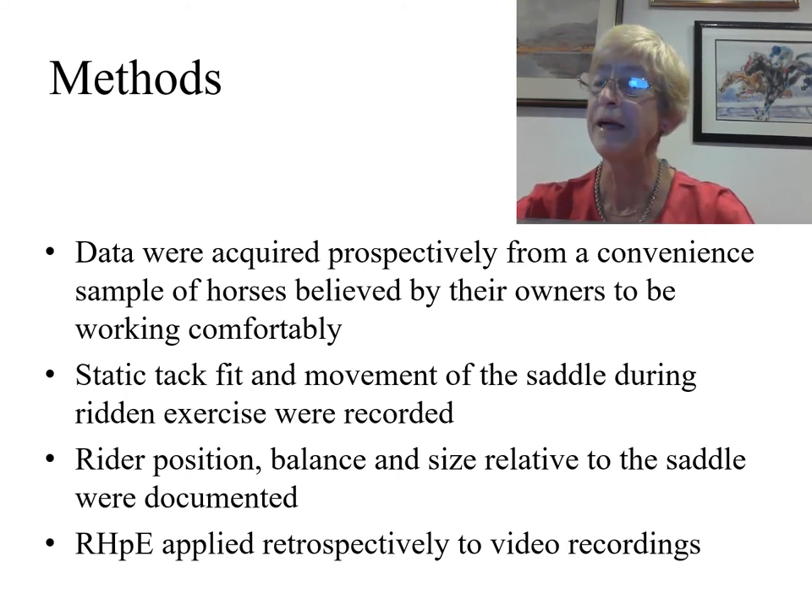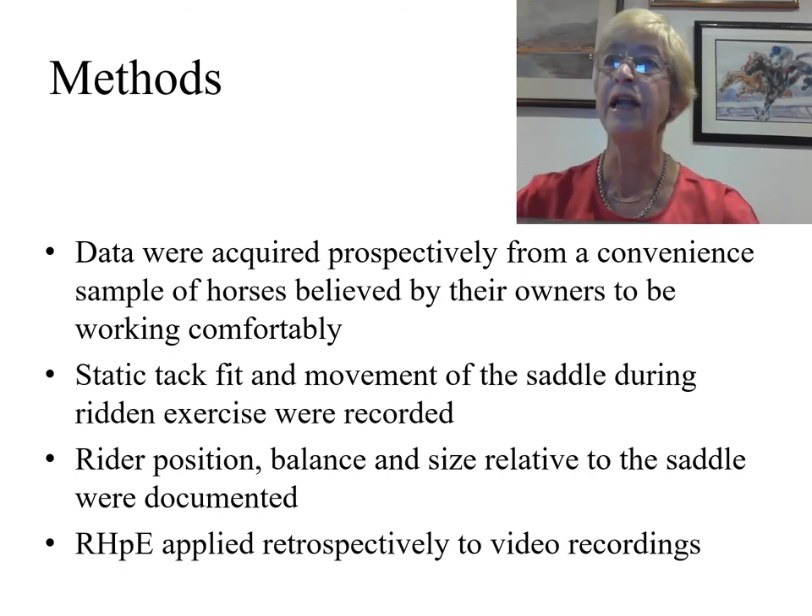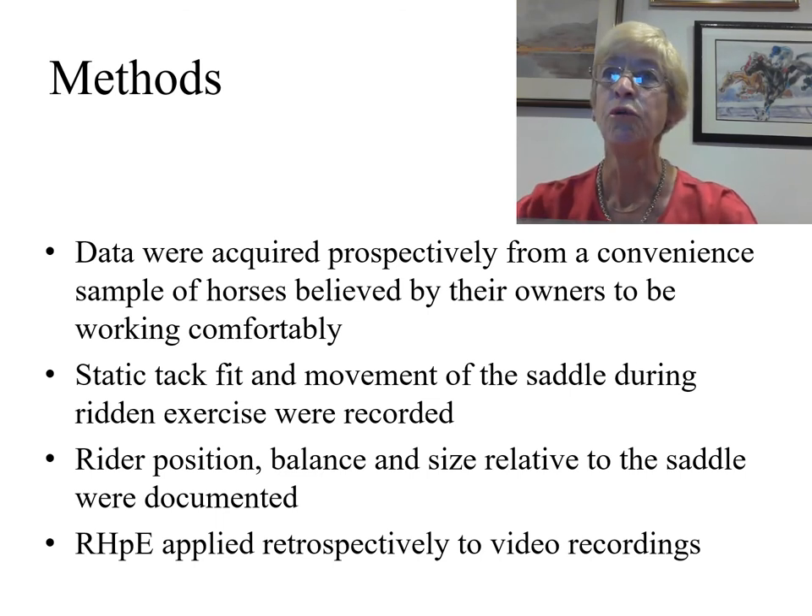Data were acquired prospectively from a convenient sample of 148 horses believed by their owners to be working comfortably. Static tack fit and movement of the saddle during ridden exercise were recorded. Rider position, balance, and size relative to the saddle were also documented. The ridden horse pain ethogram was applied retrospectively to video recordings, and ultimately Poisson regression analysis was used to determine factors which influenced the ridden horse pain ethogram scores.